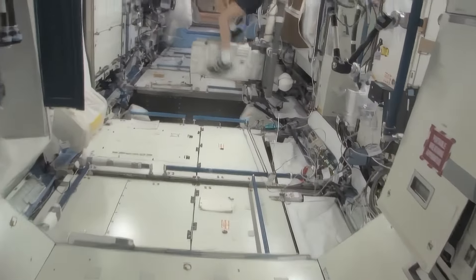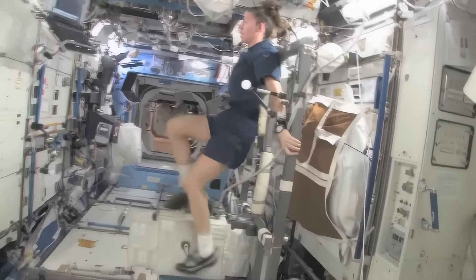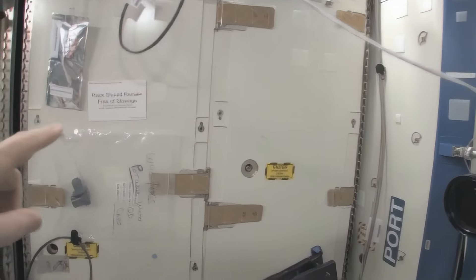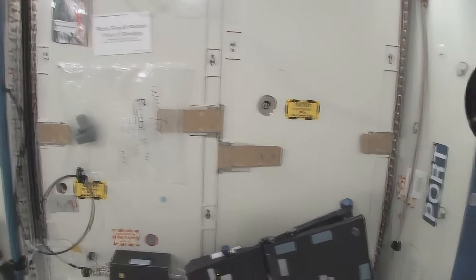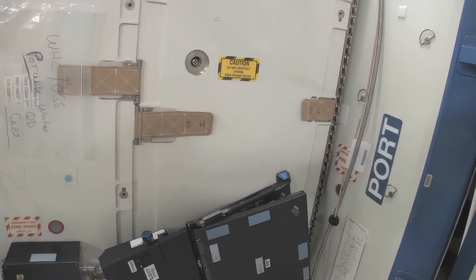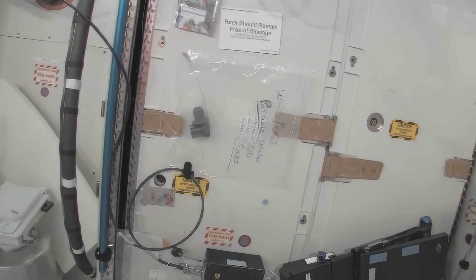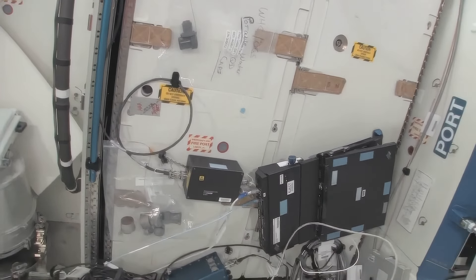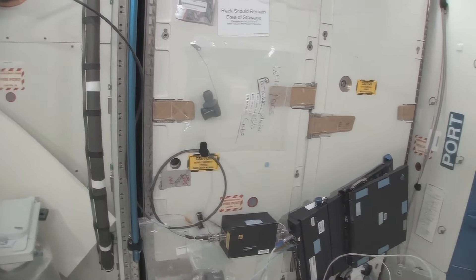Now we're going into the Destiny Laboratory, headed aft on the space station. There's my crewmate Sandy Magnus — she's getting her exercise in for today. This rack is the oxygen generation system. We're making oxygen by breaking down water into hydrogen and oxygen. The water we're using comes from the condensate from the air conditioning system — the water that's in the air — or urine. This is a really neat regenerative life support system.